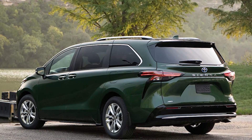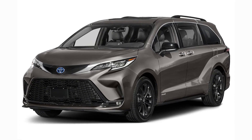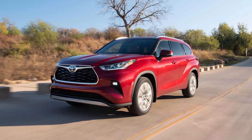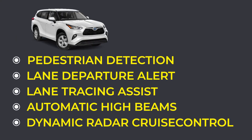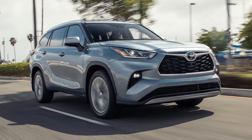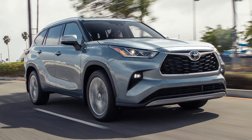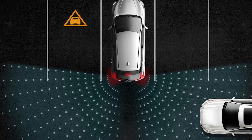Toyota Safety Sense is standard on both models, with the Sienna having a standard 2.0 edition and the Highlander having the standard 2.5-plus pre-collision system with pedestrian detection, lane departure alert with steering assist, lane tracing assist, automatic high beams, and full-speed range dynamic radar cruise control. Blind-spot monitor and rear cross-traffic alert are standard on the Sienna and available on the Highlander. Only the Sienna has rear cross-traffic braking as an option.